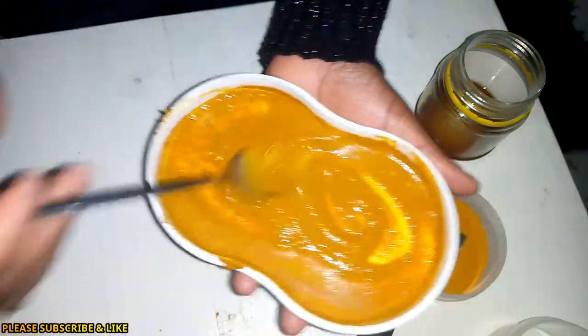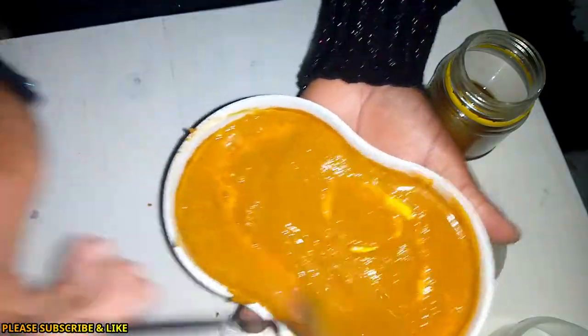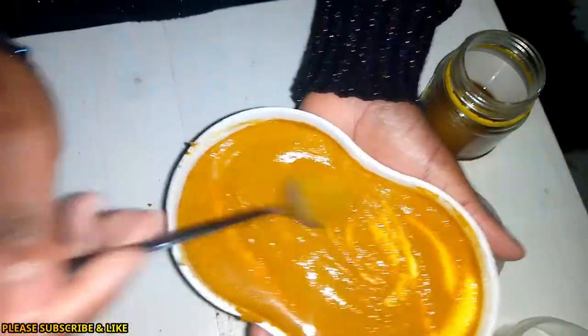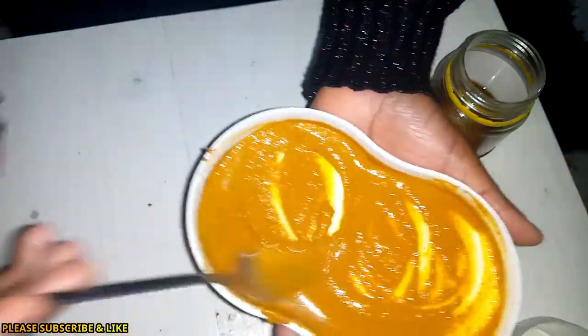In case there's any mixture remaining, you can store it in your fridge and use it the next morning. It's not a must to store it in a fridge — just a cool place is fine.